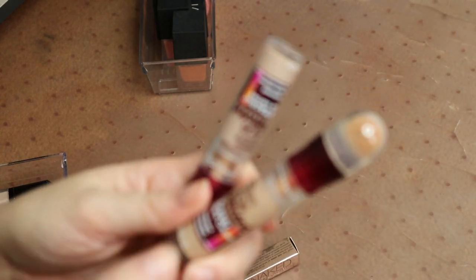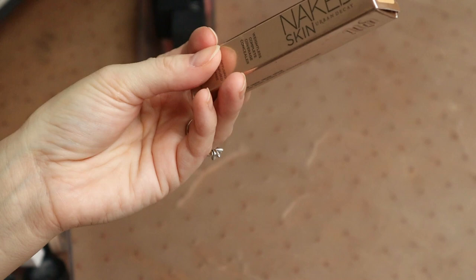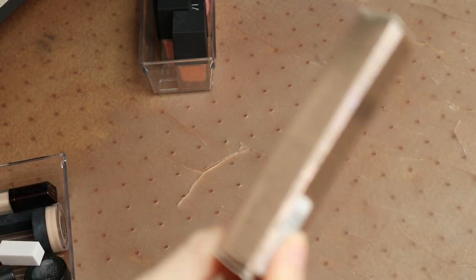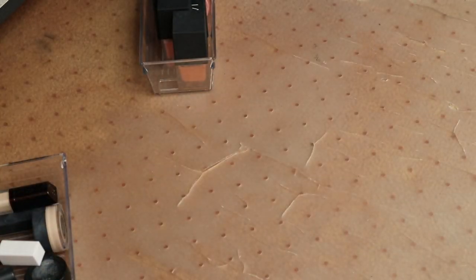I've got two of these Maybelline Instant Age Rewind concealers — a dark shade and a light shade in Fair and Light — I'm going to hold onto both of these. Then I have this old school Urban Decay Stay Naked Concealer in Light Neutral — they don't even make this anymore. It has separated and gone kind of funky on me, so I'm just going to throw it out because there is no way it's safe to put on your face, especially anywhere near your eyes. It makes me kind of sad because I did love that concealer at one point.